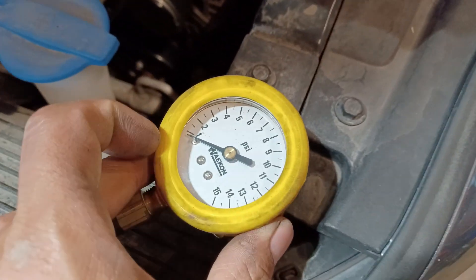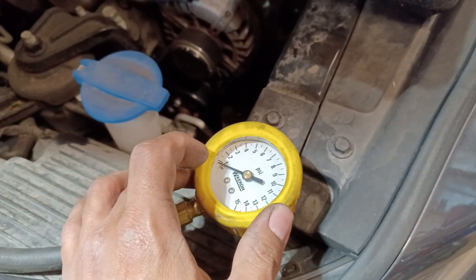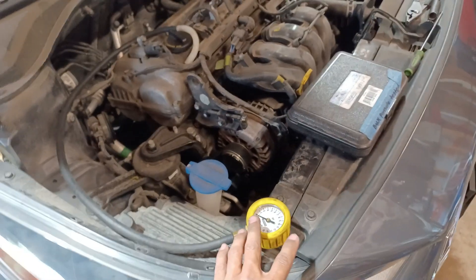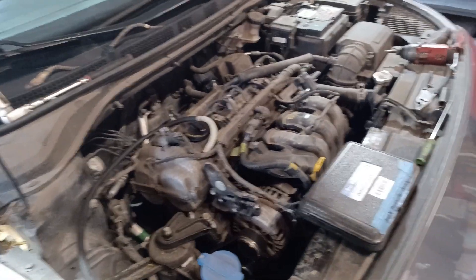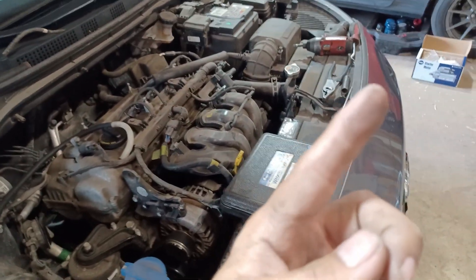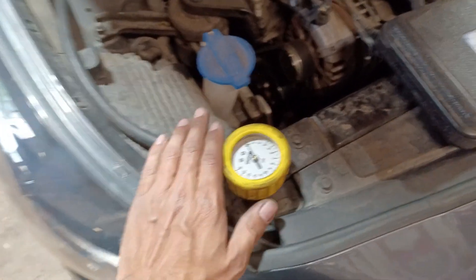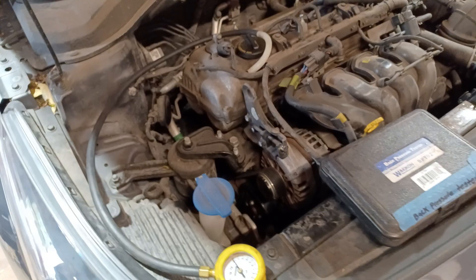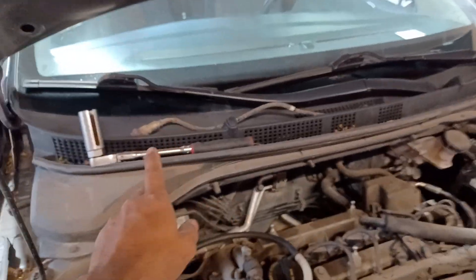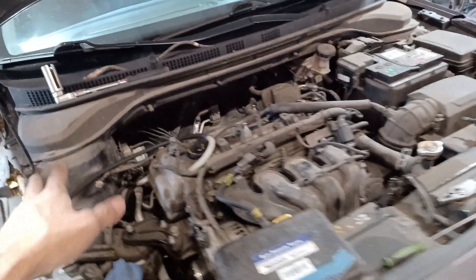What we just saw on the gauge was absolutely normal. At idle it was like 1 PSI at most, just kind of vibrating around, which is normal. When I raised the RPM it really didn't do anything crazy. If you want to see a perfect example of an actual restricted catalytic converter, go check out the video I mentioned at the beginning - the card in the top right-hand corner about my sister's Hyundai. In those videos I did the same exact test and you'll see a clear difference. So I'm going to go ahead and put the upstream oxygen sensor back on - catalytic converter is ruled out.